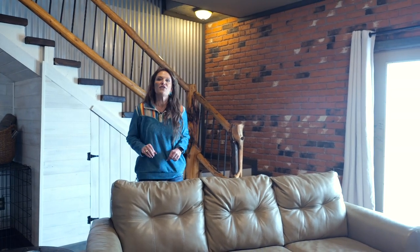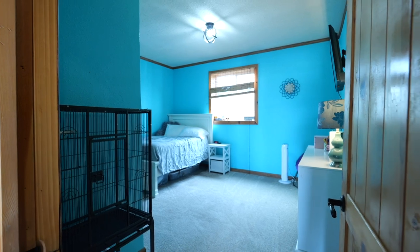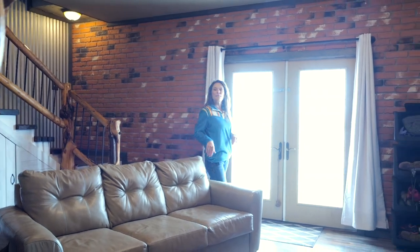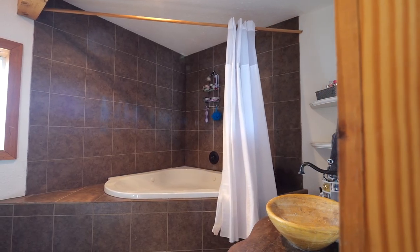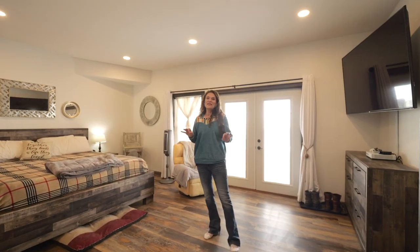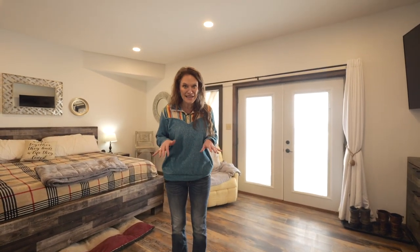Besides the master, there are two additional bedrooms, lots of character down here with logs and the accents, a bathroom, a laundry room, and lots more storage. Because of the walkout basement, this doesn't even feel like we're in a basement, does it?